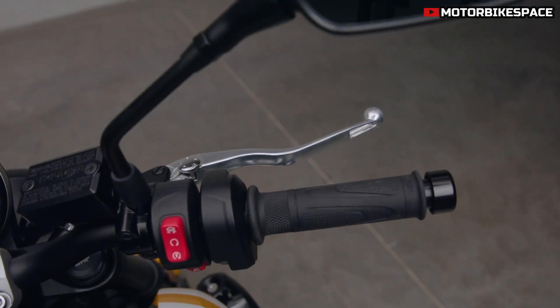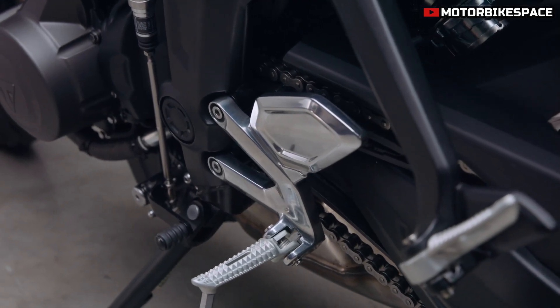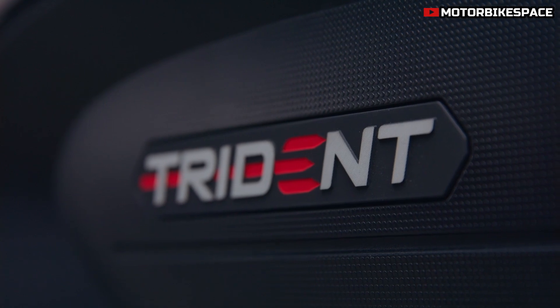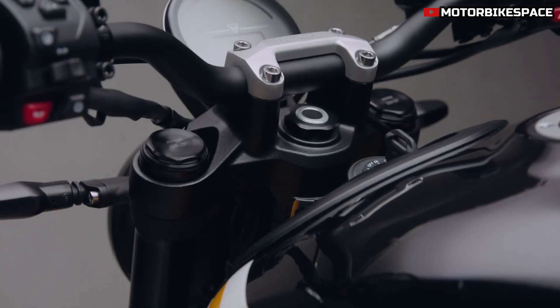Cruise control is now standard, reducing fatigue on longer rides. Additionally, the Trident's LED lighting system includes a distinctive round headlamp, integrated rear lights, and self-canceling indicators for enhanced visibility.